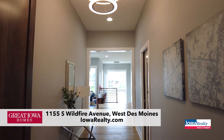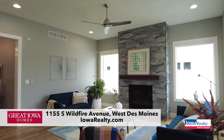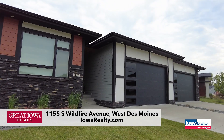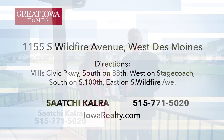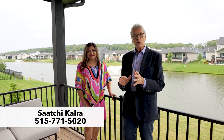In review: five bedrooms, four baths, 3,400 plus square feet, heated four-car garage — very rare to find. We are surrounded by lovely homes. What's our price? $889,000. And it will cost you more to build. So many things to talk about, and Saatchi Kalra is our Iowa Realty professional to talk to for a private tour — you're going to love it.